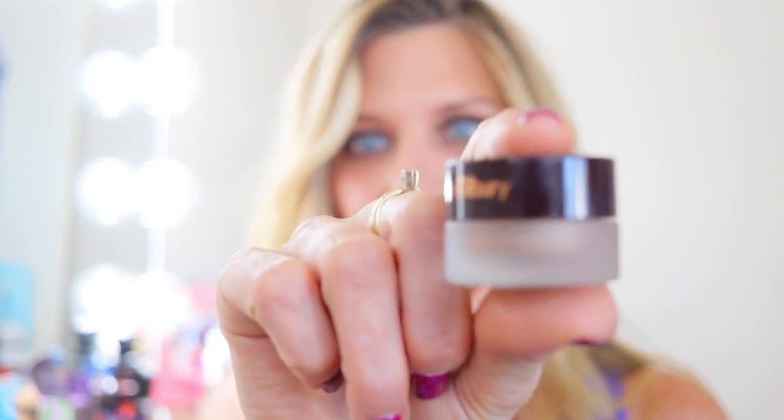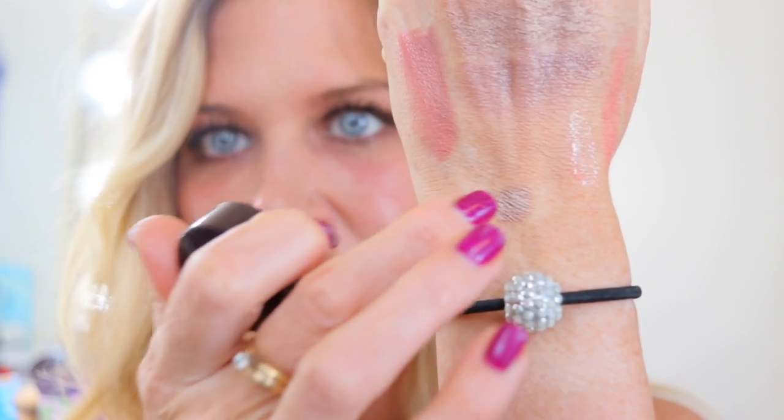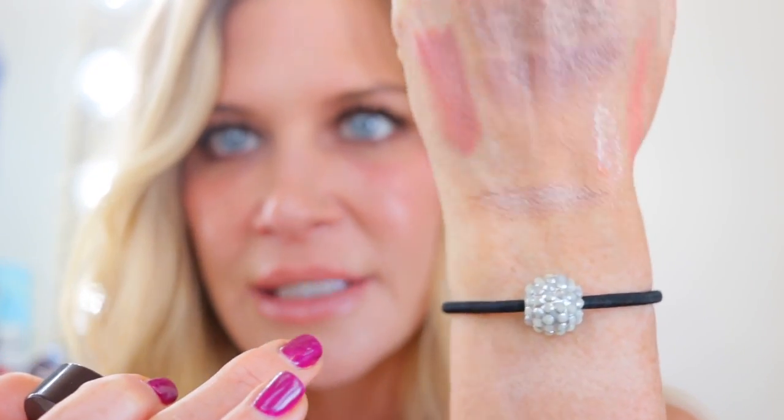The other Charlotte Tilbury bottom is her little pot eyeshadows. They work great and are really pretty, but the reason they're on the bottom is that you can get the same thing from other brands less expensively. I don't think there's anything especially unique about them, and there are drugstore options that are just as good. It's not a bad product, but it's in the bottom.